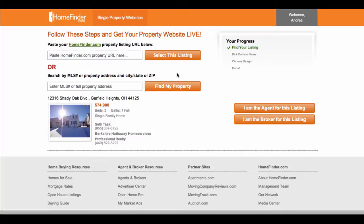If you have an agent showcase package with homefinder.com, select 'I am the agent for this listing.' If you have a broker showcase package, select 'I am the broker for this listing.'